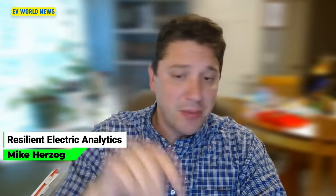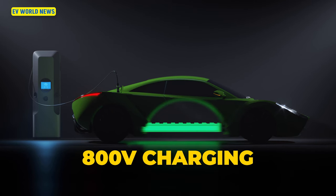Hi, I'm David with EV World News, and I'm joined today by Mike Herzog. How's it going today, Mike? It's been great, David. Working from home for the day and got my blurry background on. My topic is 800-volt charging.